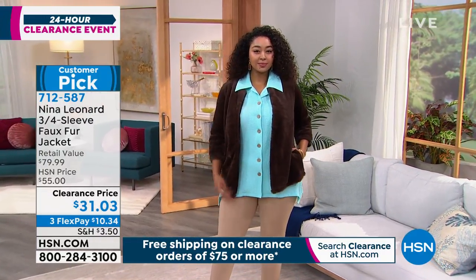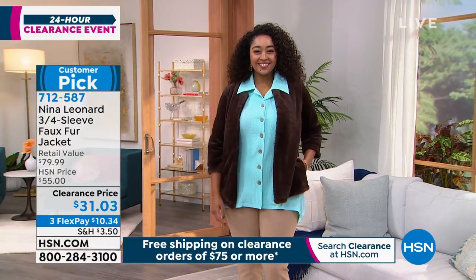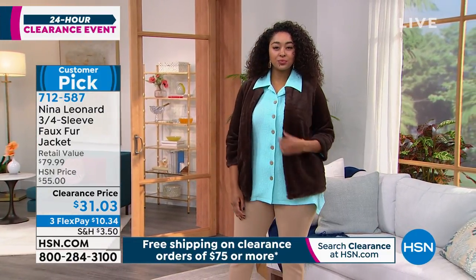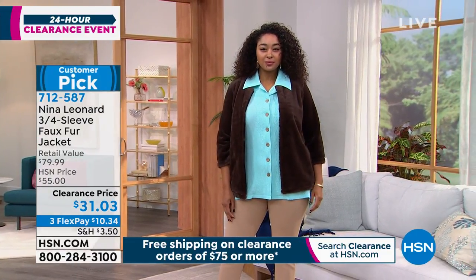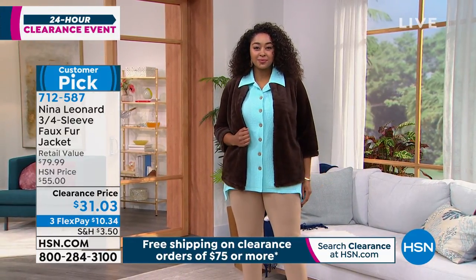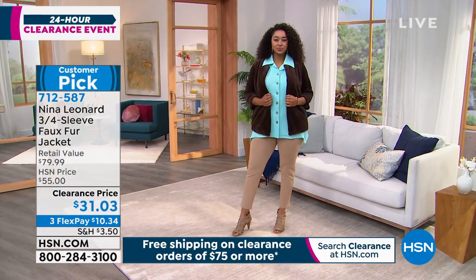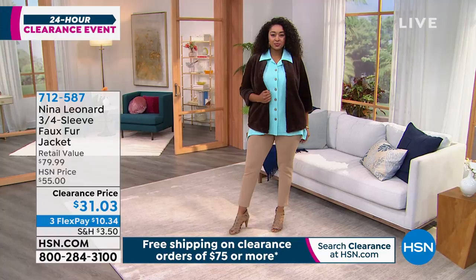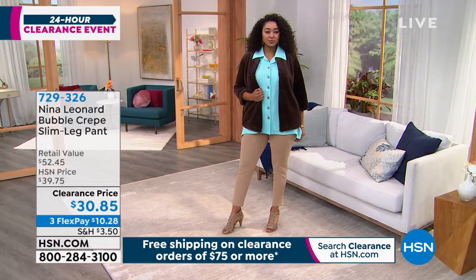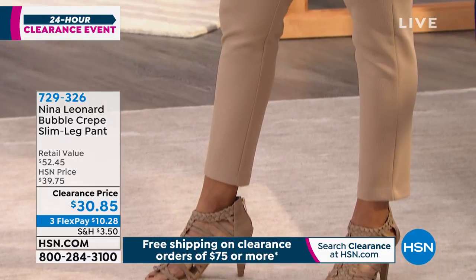If you love the full look Kenya has on, the pants are also from Nina Leonard — the bubble crepe slim leg pant. That bubble crepe means it has a little bit of texture to it.